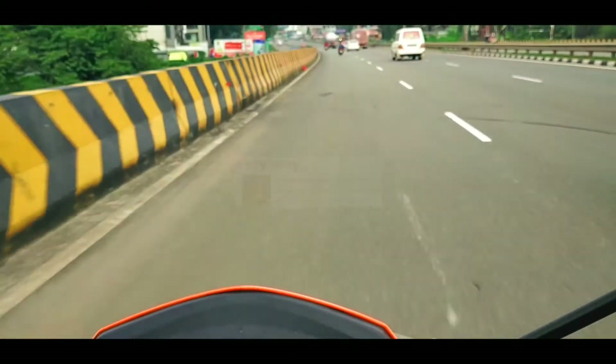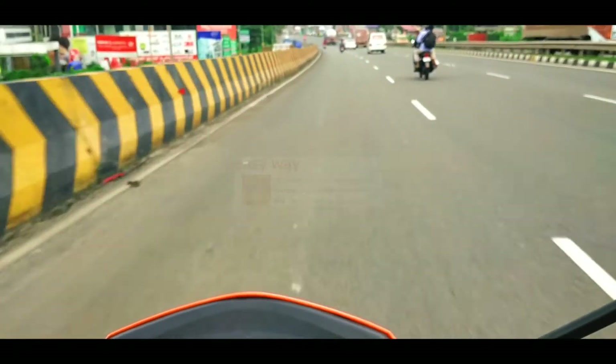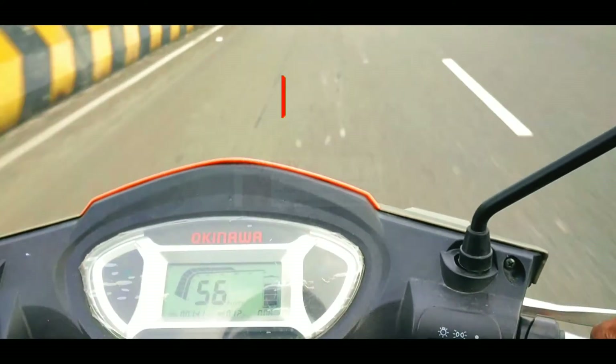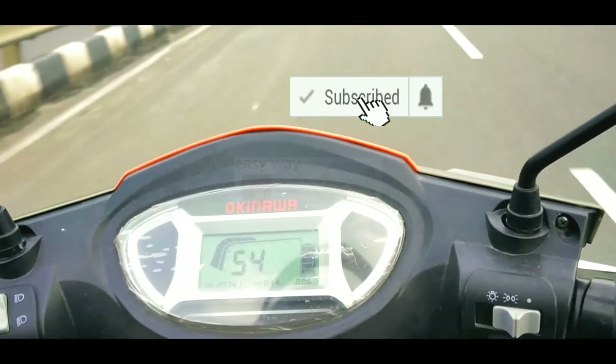The approximate ex-showroom price of this electric scooter is 48,000 rupees. If you are a new visitor, please press the subscribe button.